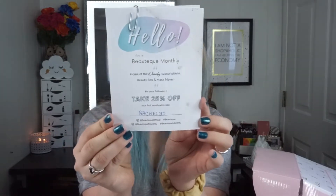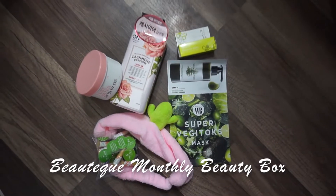If you're new to my channel and you've never heard of Beautique, it is a Korean subscription service. This was sent to me for review, but I am giving my 100% honest opinion. If you guys are interested in signing up, you can use the code Rachel25 for 25% off your first month.